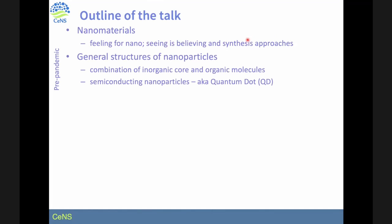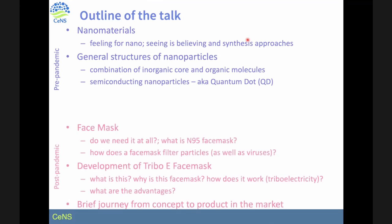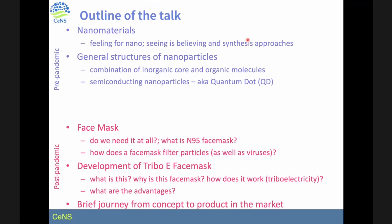The outline of the talk: first, nanomaterials — the feeling for nano. Nano is a Greek word meaning dwarf, and I'll talk about synthesis approaches and general structure of nanoparticles. The second part will be about the face mask — how we developed this triboelectric face mask, how we made this product, and how we commercialized it. It is now available in the Indian market.